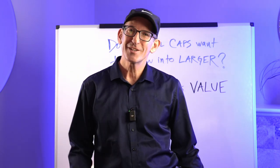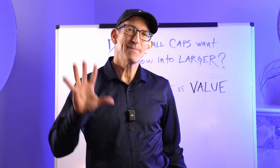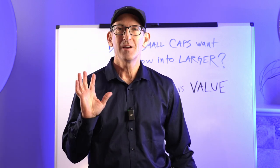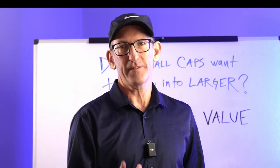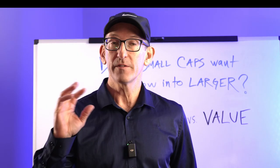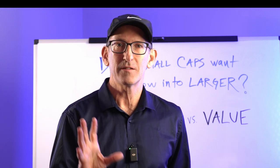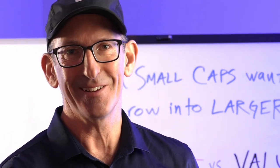Hey you guys, my name is Jeff. Welcome to the channel. If you've been here before, then welcome back. Today, by the time you get done watching this video, you are going to have ninja-like reflexes when it comes to not only understanding growth versus value ETFs, but you're actually going to be able to explain this to your friends and to your family and impress them with your wisdom when it comes to investing concepts. So without further ado, let's get started.